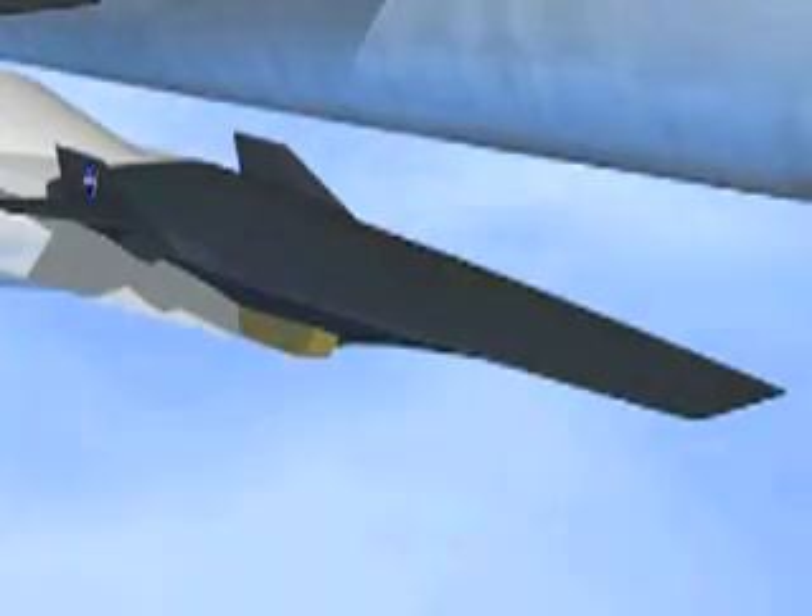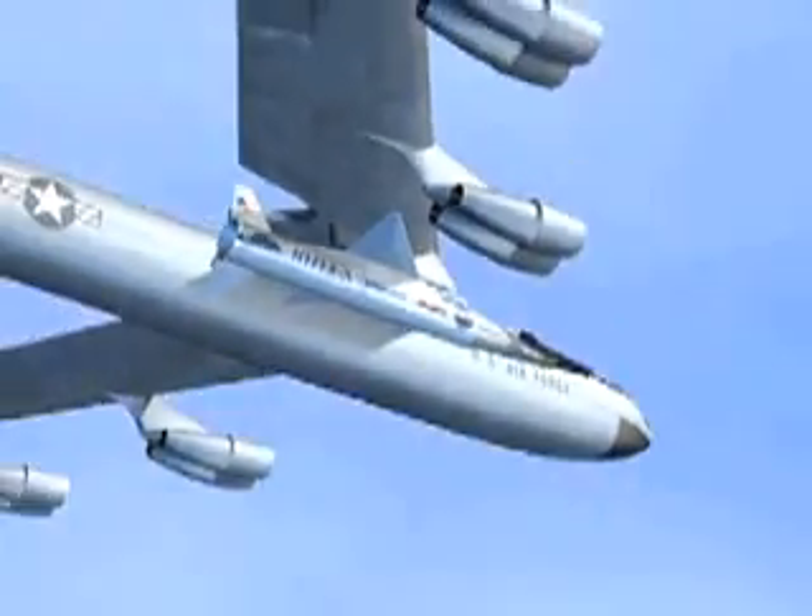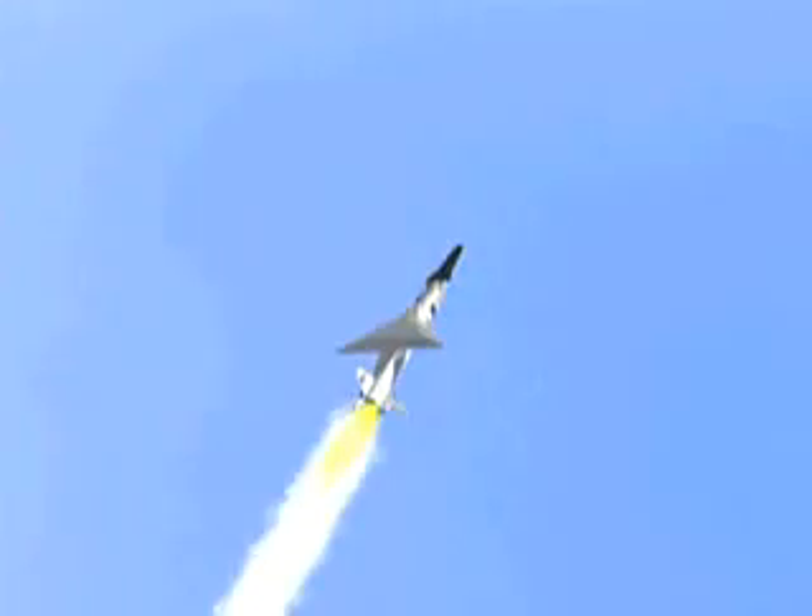The X-43A program could be thought of as the first step toward getting a new capability for space access for the country. By using an air-breathing engine — the supersonic combustion ramjet — we're really trying to validate it in flight on our next flight. This gives us the opportunity to build a vehicle that would not have to carry the heavy oxidizer on board, but would use the oxygen in the air while flying in the atmosphere.